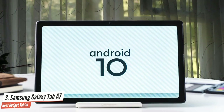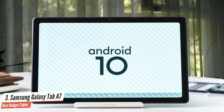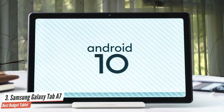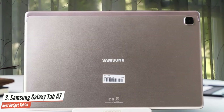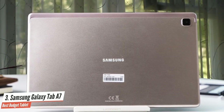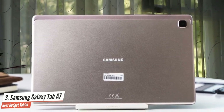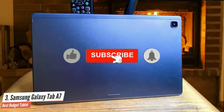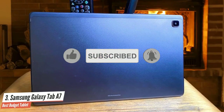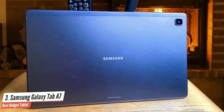It's cheap, it's got a nice screen and speakers, and the battery lasts for days. The 10.4-inch screen is a TFT LCD panel, but it's a very pleasing one to look at. It's 1200p and the colors really pop. It's missing the perfect blacks an OLED would offer, and it doesn't sport a higher refresh rate, but it's still perfectly nice for web browsing and media consumption.